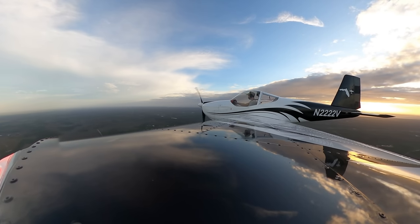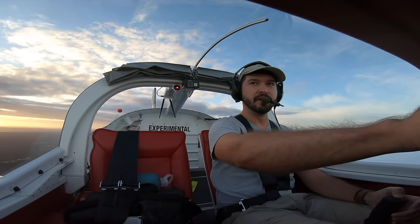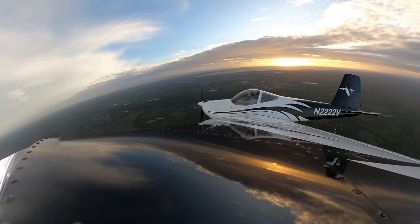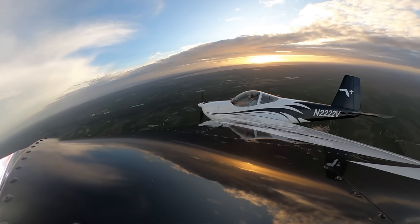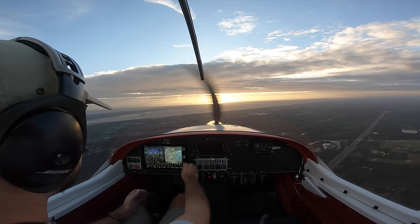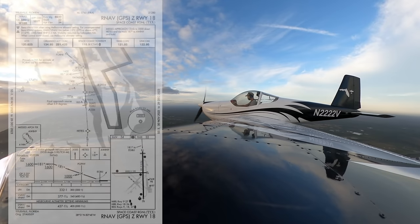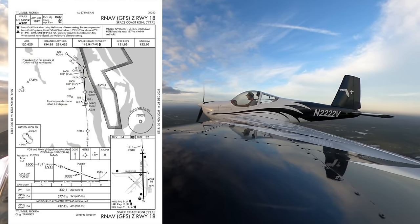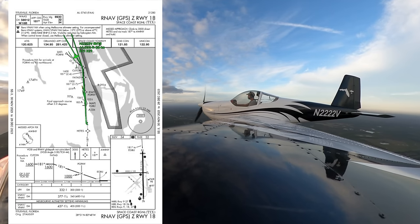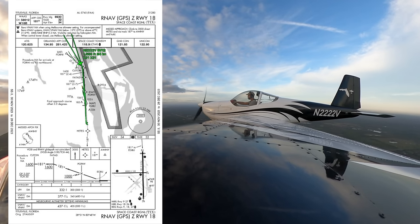Turn right, heading 120. Cleared the RNAV Zulu runway 1-8 into Space Coast. And what was your type — an Archer? We're an Experimental Lightsport Vans RV-12, 22 Victor. Turn right, 22 Victor, heading 125. 125 on the heading, 22 Victor. November 22, 22 Victor, turn right direct Kuton. Right direct Kuton, 22 Victor. Route from Kuton, maintain VFR. Cleared RNAV for 1-8 Zulu approach, maintain VFR, 22 Victor.